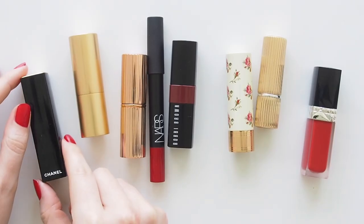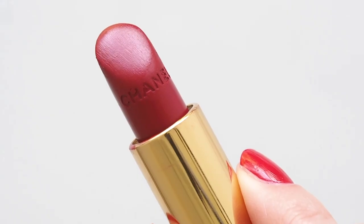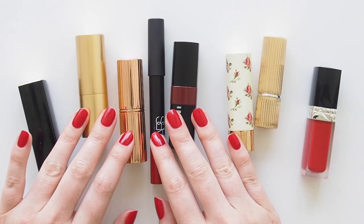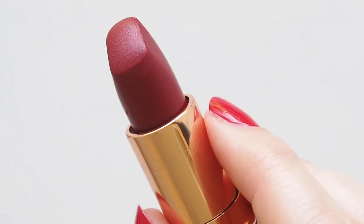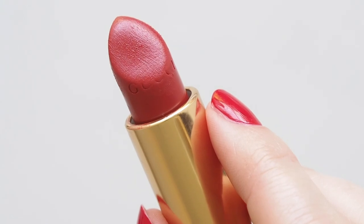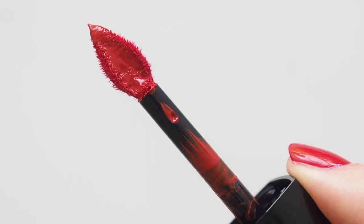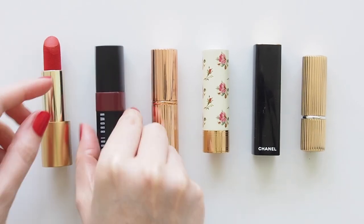So here's a satin — the original and the best, question mark? I'll let you discuss that in the comments. Mattes in different forms: classic, creamy, crayon, and blotted. Sheers, nice and balmy, easy and approachable, and a liquid at the strongest end of the scale. You just have to find your crimson comfort zone.